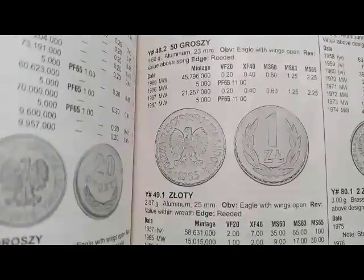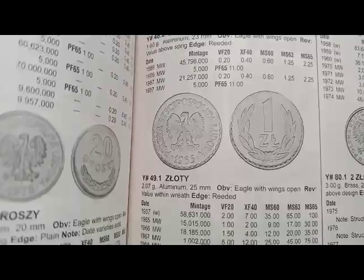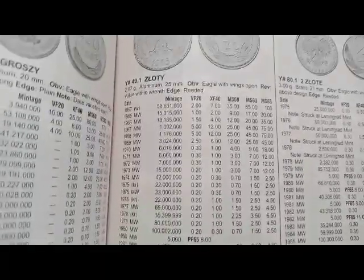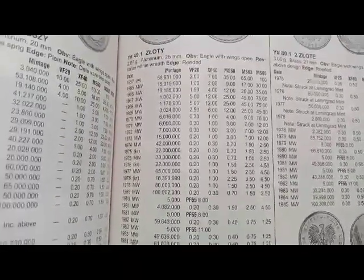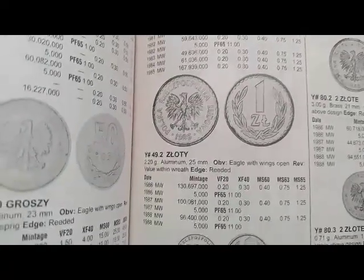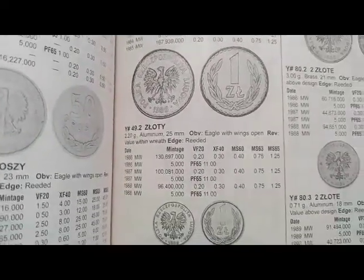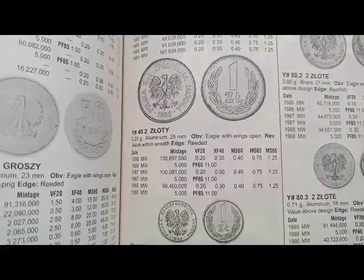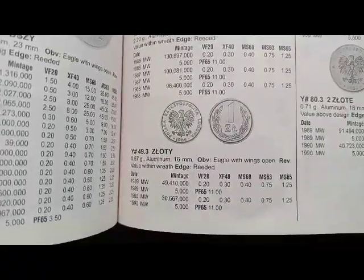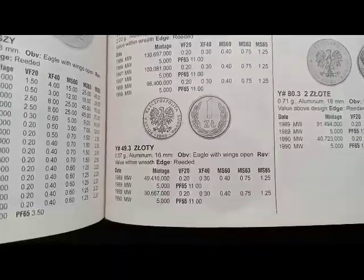Next is the 50 groszy coin minted from 1957 to 1985, coin's values are $2, $1, $5, $2.50, $0.20 — different values. Next is the złoty coin minted from 1986 to 1988, coin's value is $0.20. Next is the 50 groszy coin minted from 1989 to 1990, coin's value is $0.20.